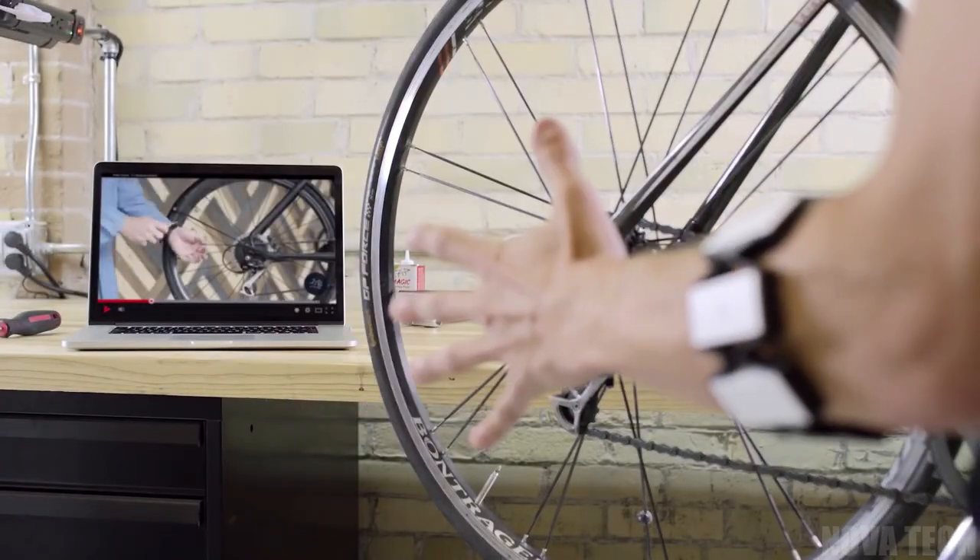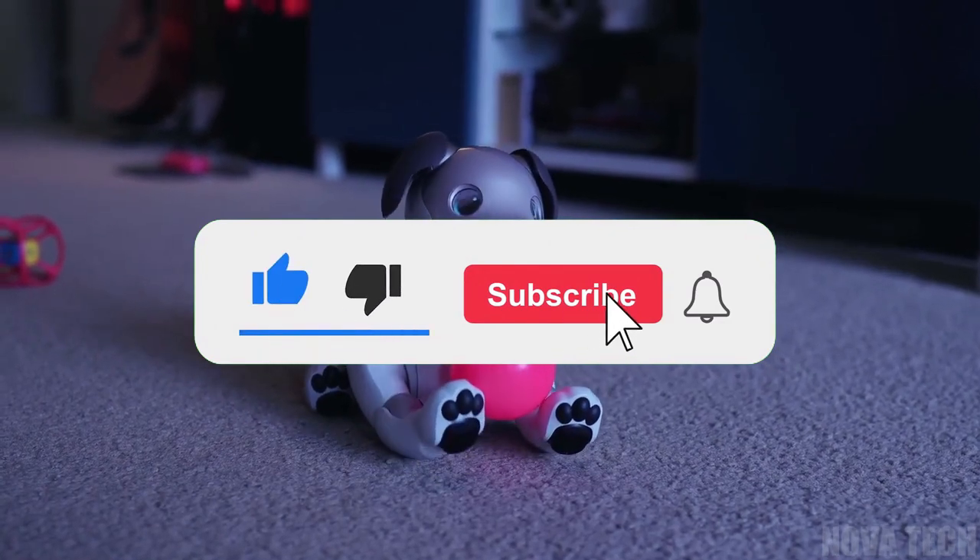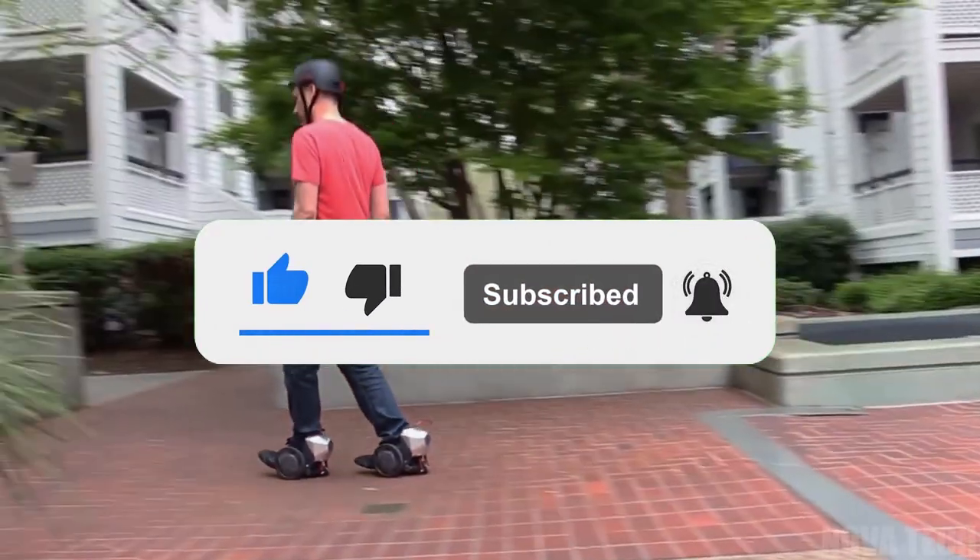All of the cool gadgets from this video can be found in the description below. If you enjoyed this video, be sure to like and subscribe for more awesome gadgets. See you in the next one!